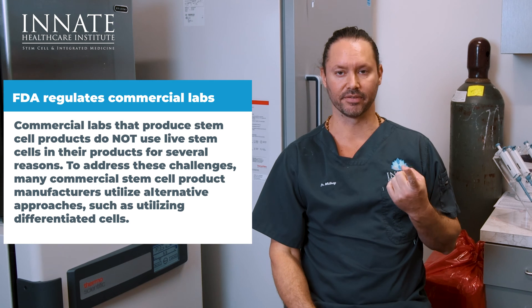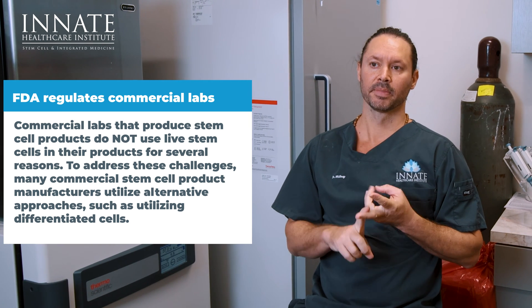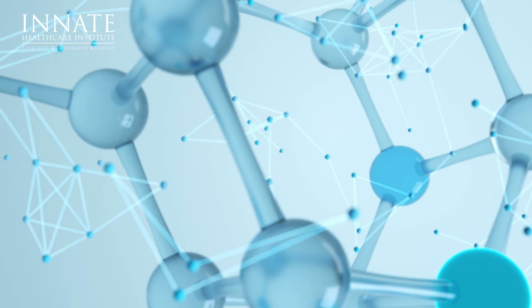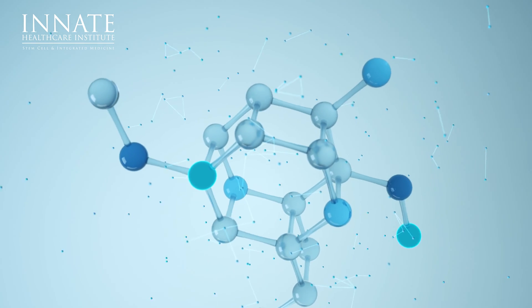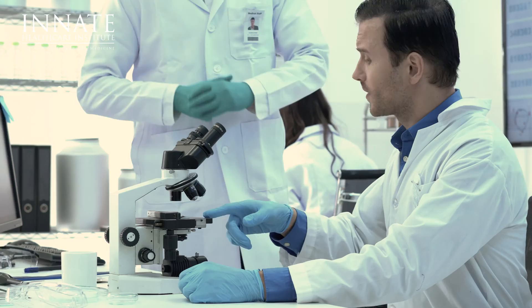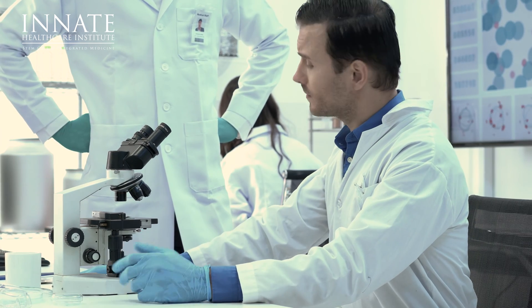Some of those regulations include not having actual live cells in these products and not expanding or culturing the cells. So they have growth factors and anti-inflammatory cytokines. But in my opinion, and a lot of other people's opinions, these shouldn't be called stem cell treatments or stem cell products. It's not a stem cell product unless you can use an actual amount of stem cells and count them — only then do I consider it to be a stem cell treatment.